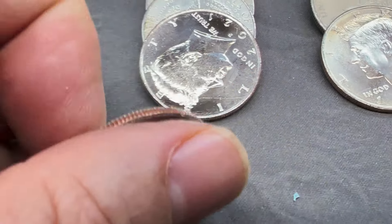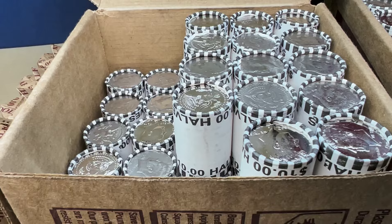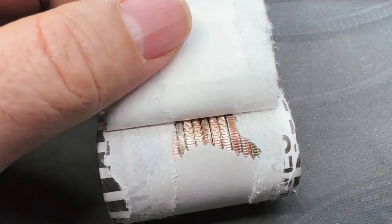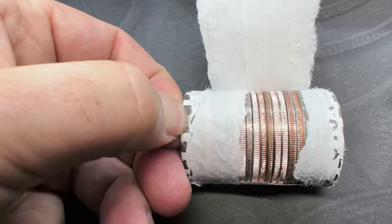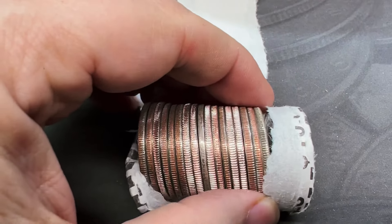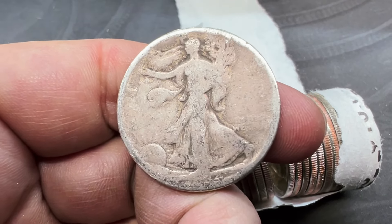We're getting through roll number three and I just want to bring you in real quick. We've got our first NIFC of the hunt — a 2020 Denver, not in terrible shape but definitely circulated. And right on cue, I open roll number 11 and look right there — that is just worn and silvery looking. There's not even edges left on it. What in the world is that going to be? It looks like we got a double; there's another one in there. Let's check this one out first. It's a really old Walking Liberty that's just been beat all to hell — looks like a 1934 to me. Let's look at it under the scope.